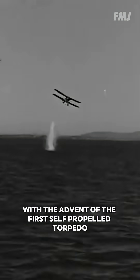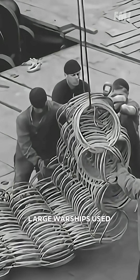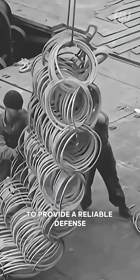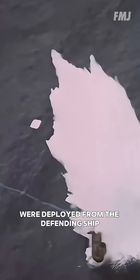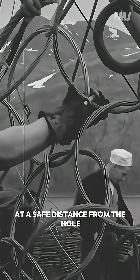120 years ago, with the advent of the first self-propelled torpedo, large warships used a different defense: protective nets. These anti-torpedo nets made of metal rings were deployed from the defending ship, creating a circular barrier at a safe distance from the hull. The goal was to absorb a torpedo's impact and prevent catastrophic damage to the vessel itself.